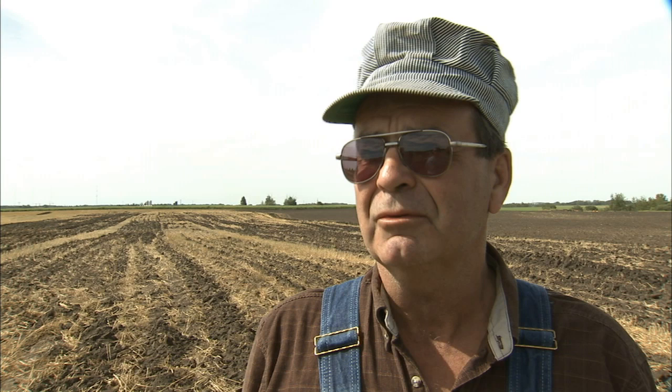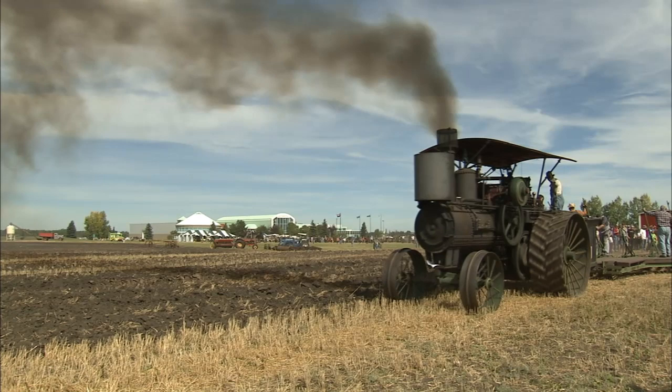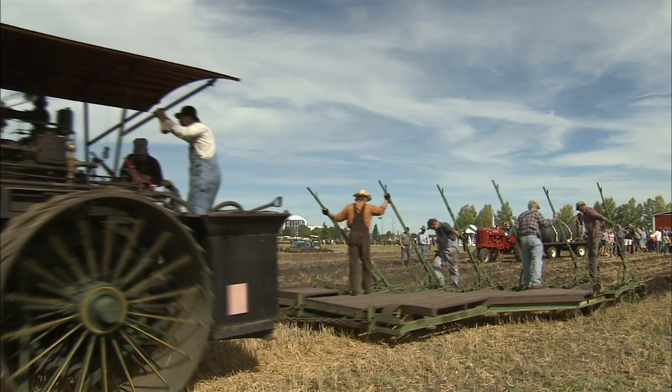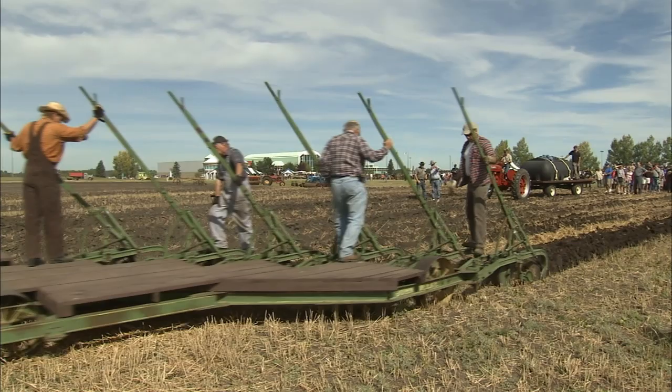Right away we're going to do a plowing demonstration here with a Nichols and Shepherd steam engine. It's a 1911 steam engine and we pull a 12-bottom plow with it. We'll have two people on the engine and four to six people on the plow that have to put the plow in and take it out of the ground. It's a steam-driven traction engine and of course it runs on steam.